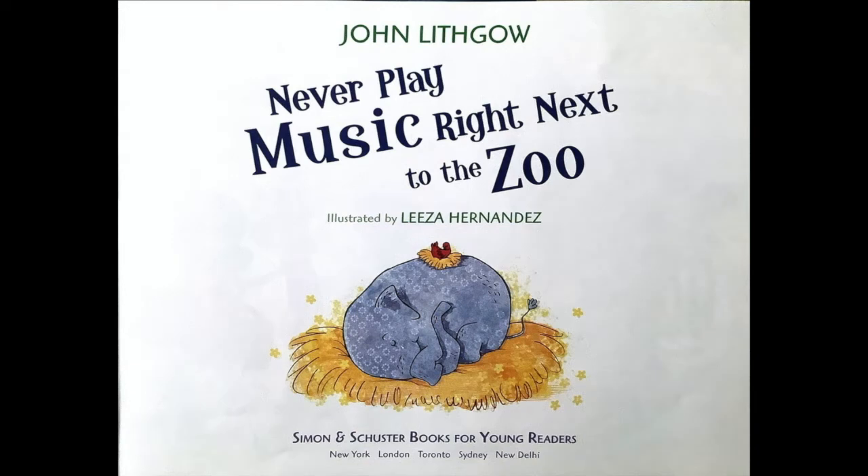Never Play Music Right Next to the Zoo by John Lithgow. Illustrated by Liza Hernandez.